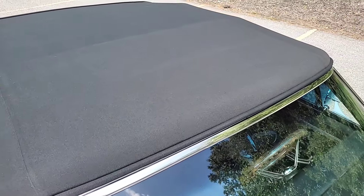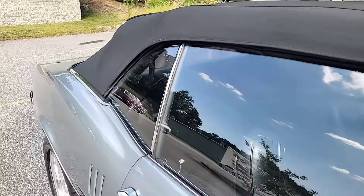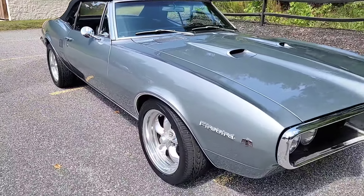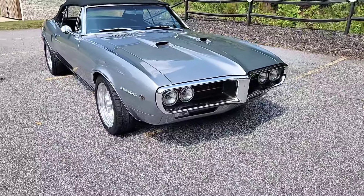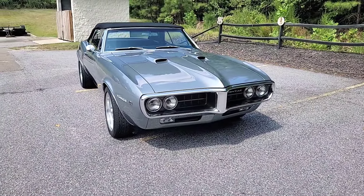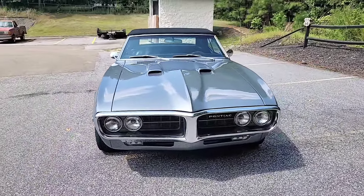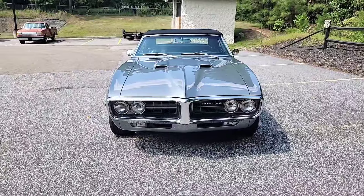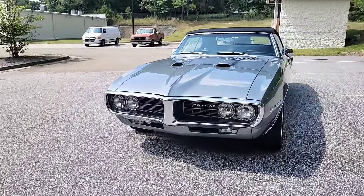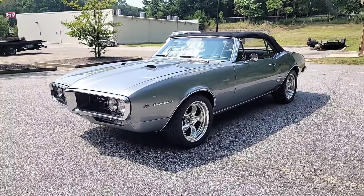We've got a black cloth top instead of the vinyl. I love the staggered wheel setup — the back definitely has a little bit more meat, sticks out just a hair. No rub, no scrub, but the look is right. Pontiac Firebird Convertible — not many of these left, certainly not in this condition.